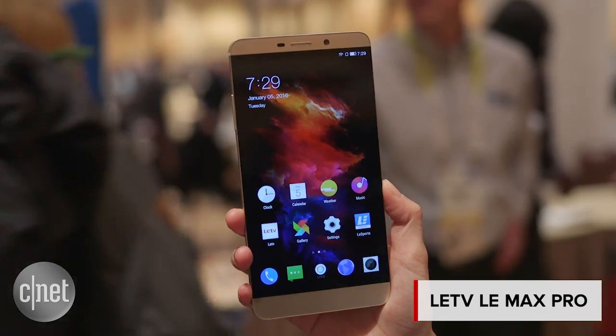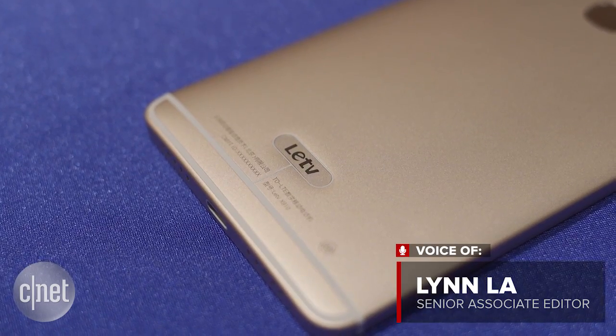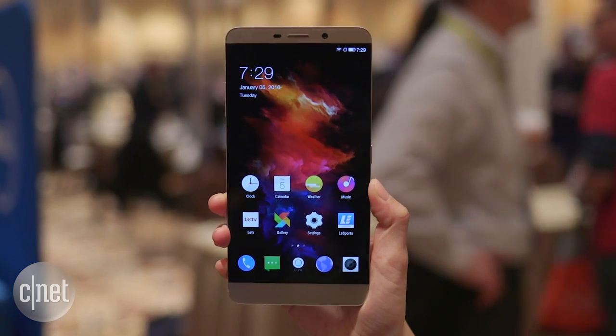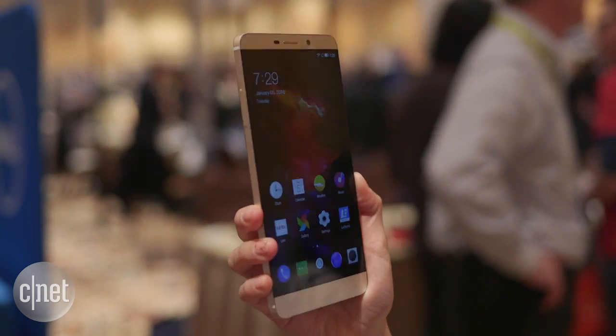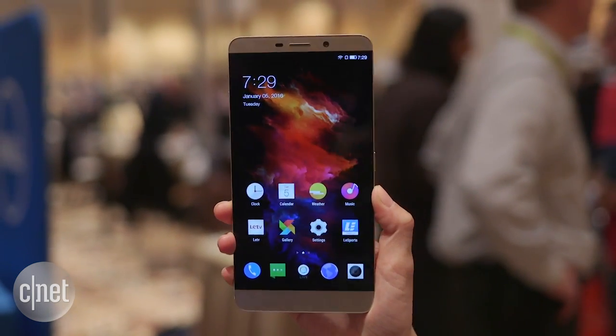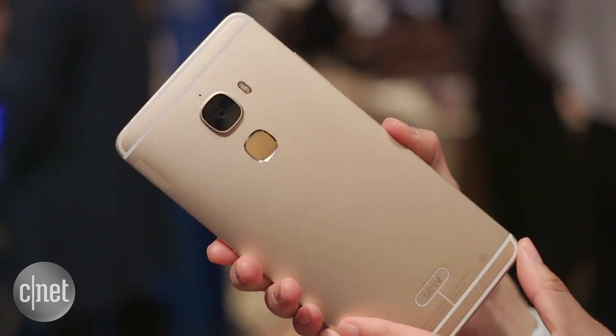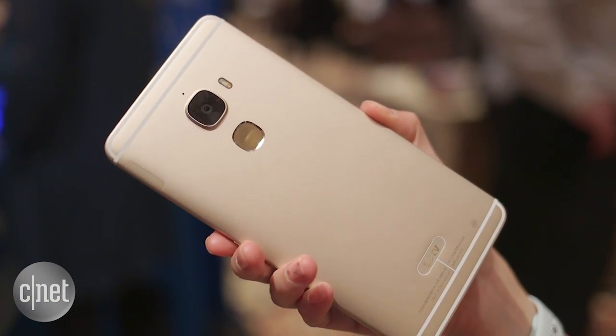In the mobile world, LEDV may not be a big name, but Qualcomm definitely is. Here at CES 2016, China-based video streaming company and burgeoning mobile company LEDV demoed its Le Max Pro smartphone — the first handset we've seen running the Snapdragon 820 processor from Qualcomm.